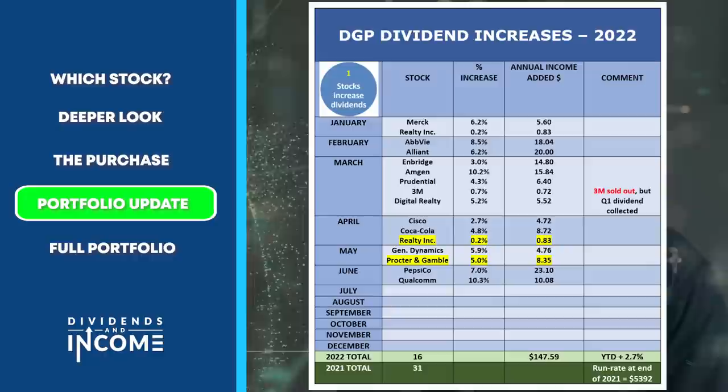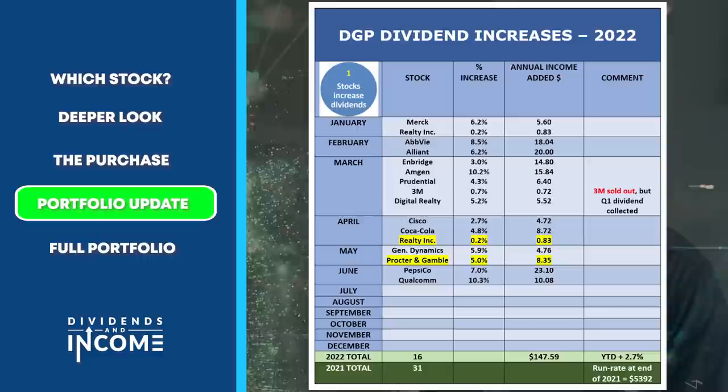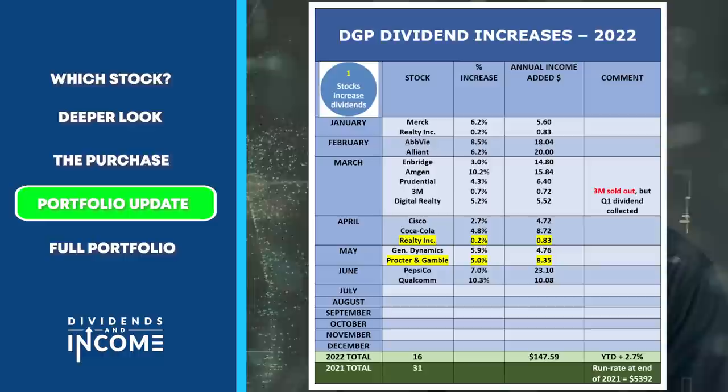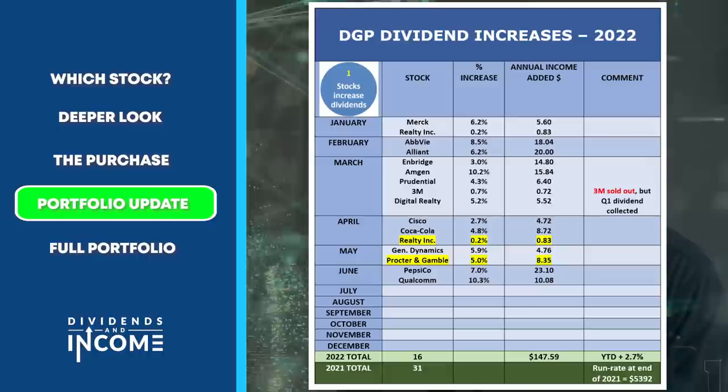The dividend run rate goes up for two reasons. Reason one: stocks increase their dividends. This slide shows all the increases announced on stocks in my portfolio this year, with two newly highlighted — a small increase from Realty Income and a 5% annual increase from Procter & Gamble. So far we have 16 increases announced on 31 stocks, totaling about $148 added to the annual dividend run rate — a 2.7% increase just from dividend increases alone.